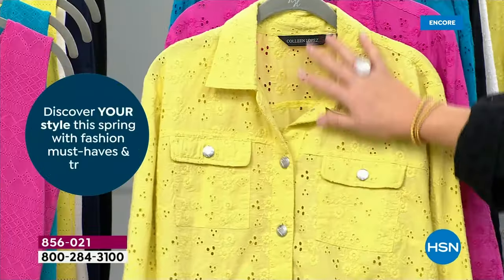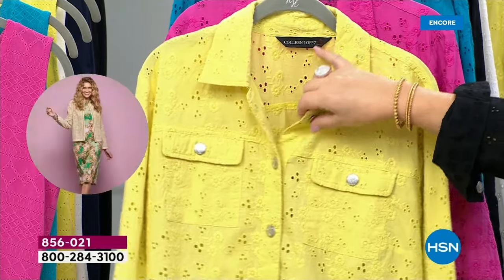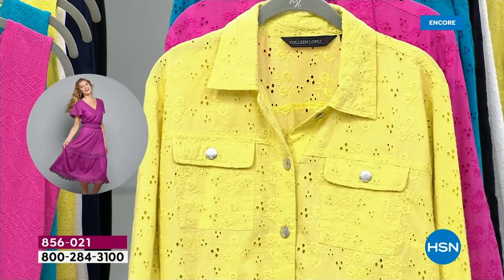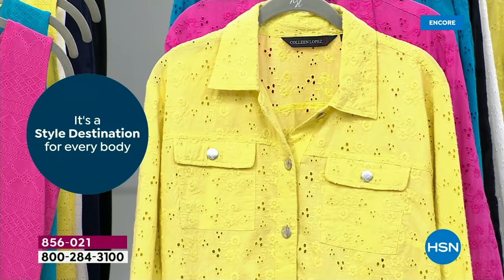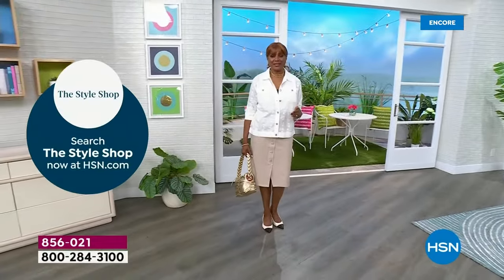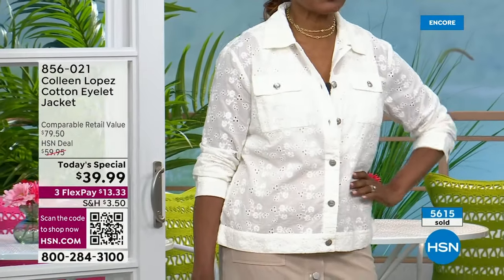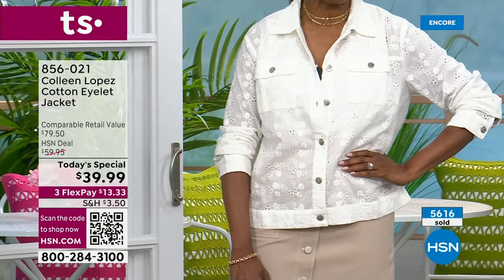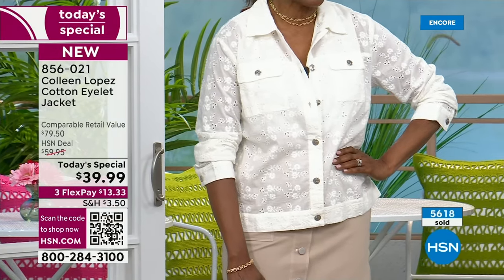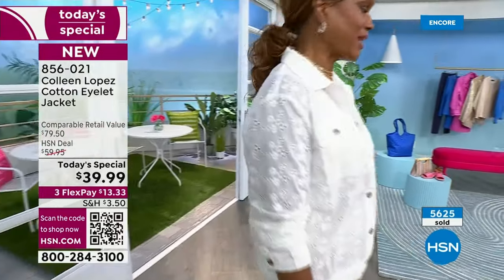Inger, do you have a favorite color? 'I'm a blue girl but I'm actually going to go with the black this time. The earlier show — I had it on with a black dress and it was stunning. I also like to wear a lot of white in summer, so I'd wear the black eyelet jacket with white jeans and a white tank. And I have a lot of print dresses — I'd wear the black eyelet with those too.'